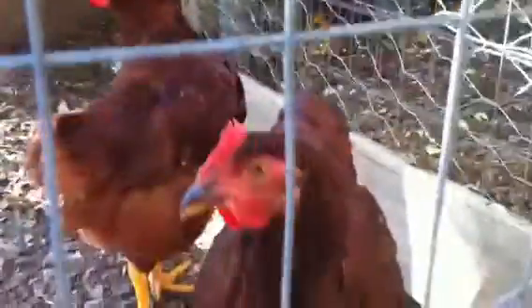Chickens! What are you doing? Hey roosters! Here's the Rhode Island Reds. Very cute. There's my red sex link hen. There's another one down there.